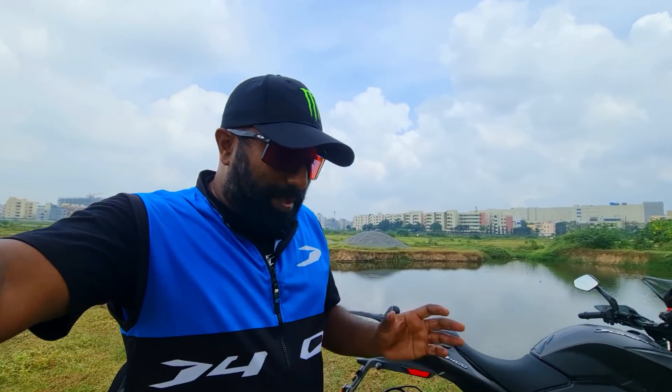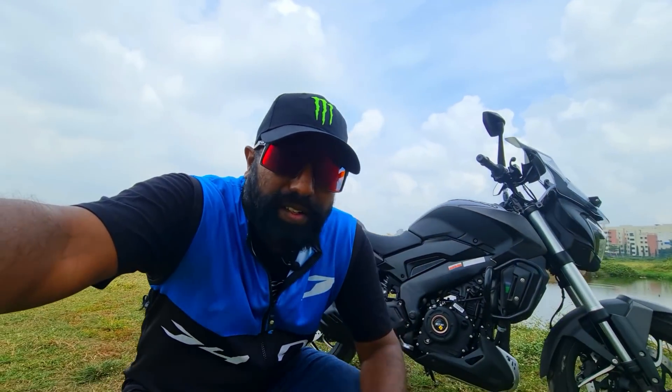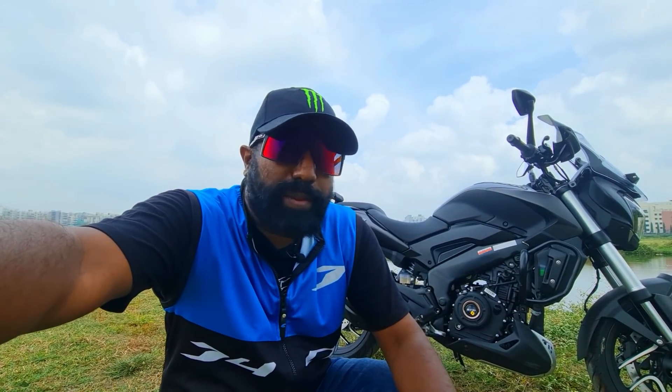Hi there guys, welcome to Dino's Vault. Welcome to another sensational launch from Bajaj. Bajaj is scaling things up as the year comes to an end and we're all getting ready to set foot in 2022.